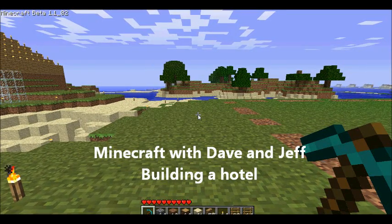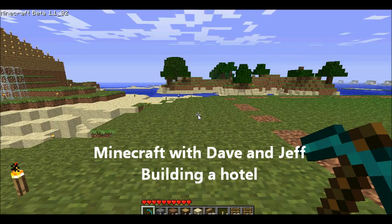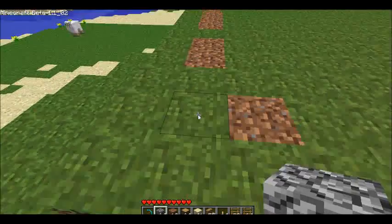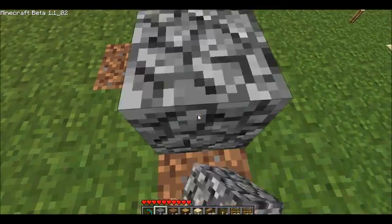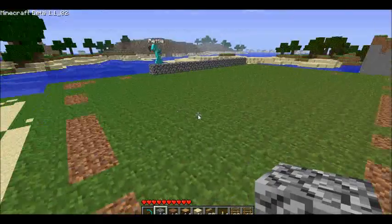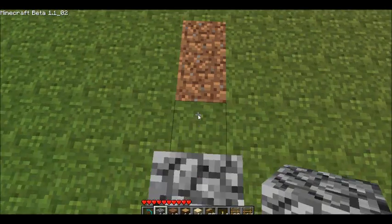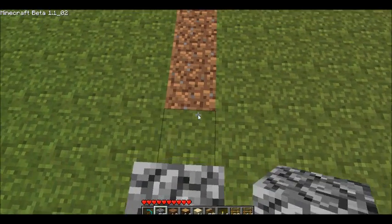Hello and welcome to Dave and Jeff. I'm Dave and I'm Jeff. So basically yesterday I told you in part one that we were building a hotel today, and that's what we've been doing — building a hotel. I was on earlier in the day building a flat area for the hotel.